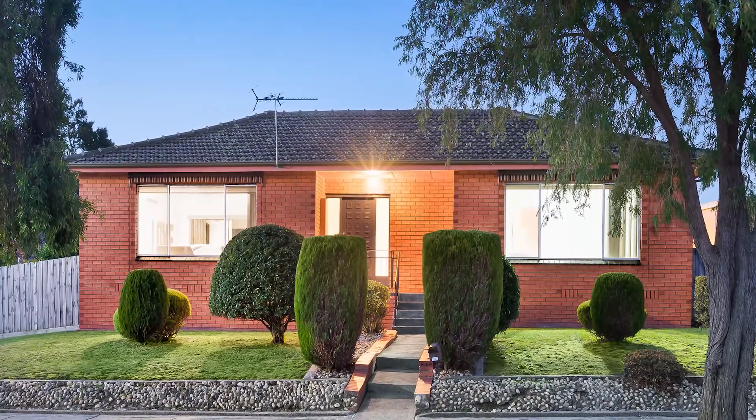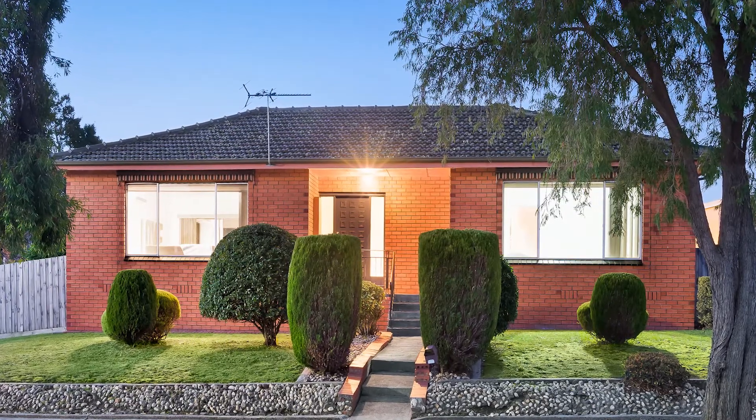I wanted to share a case study of a recent campaign that we did. At the time of recording this video, our client's property at number 52 River Crescent holds the record as the highest-selling three-bedroom, one-bathroom property in Mulgrave. Out of many things that we did, one of the key strategies to the successful campaign was our online strategy.